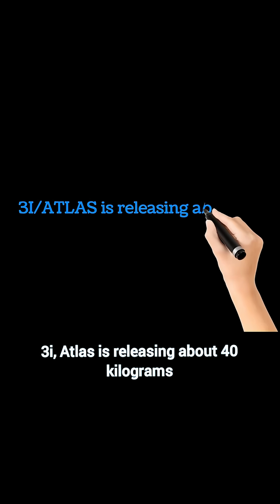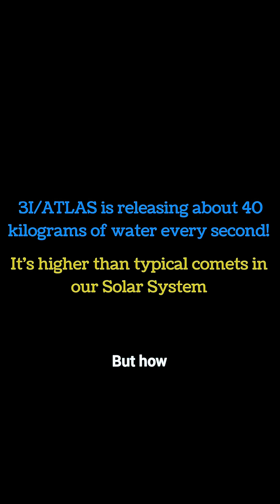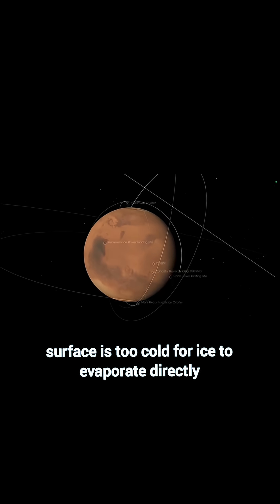3i/Atlas is releasing about 40 kilograms of water every second, way higher than typical comets in our solar system. But how? Tiny icy grains around the comet warm up and release water vapor, even though the surface is too cold for ice to evaporate directly.